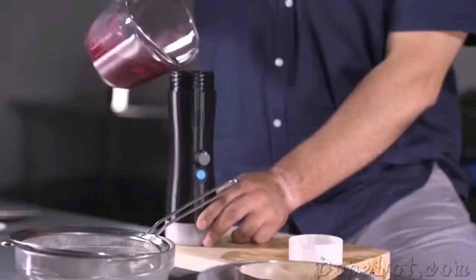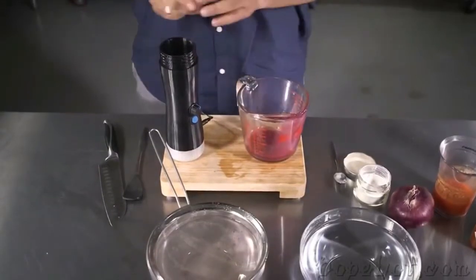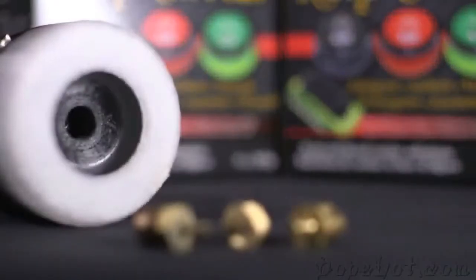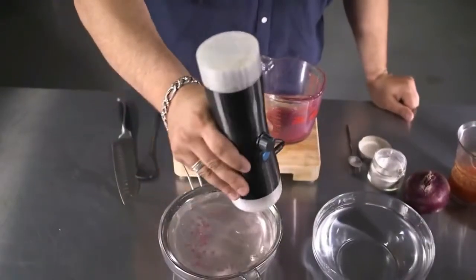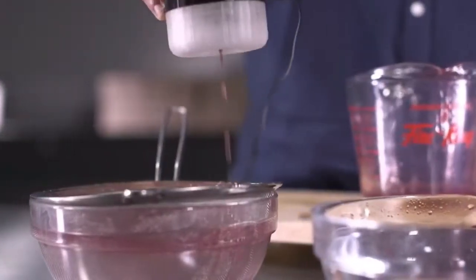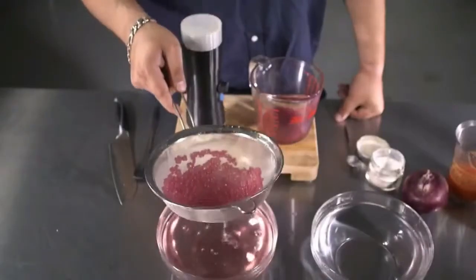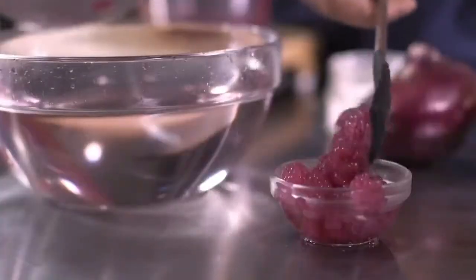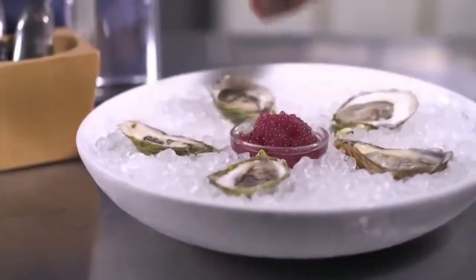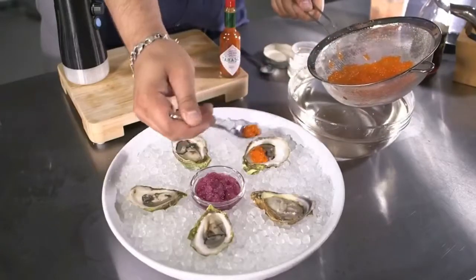Add your prepared mixture into the spherificator and off you go making your own pearls. Depending on the thickness of your mixture, you can adjust the speed of the spherificator, and you can also choose the needle tip if you want smaller or larger pearls. When you are done forming your pearls, transfer them into a strainer into clean water to rinse the excess calcium. You can also rinse them under tap water. Once rinsed, plate and serve. With little effort, you can wow your guests every time.